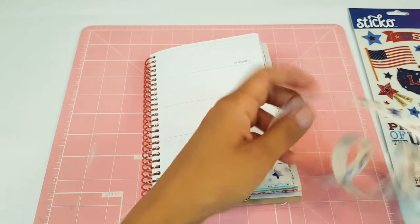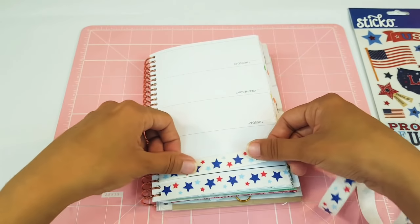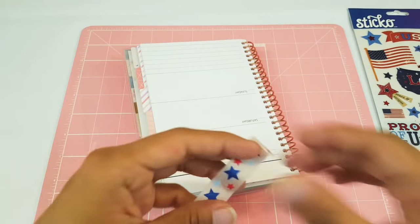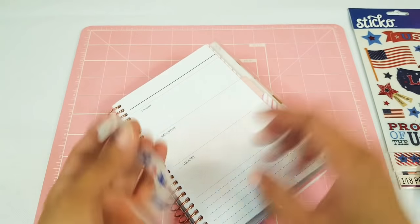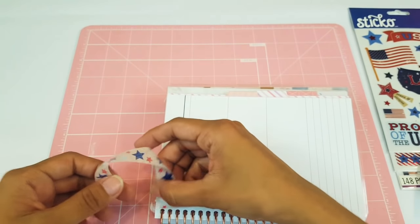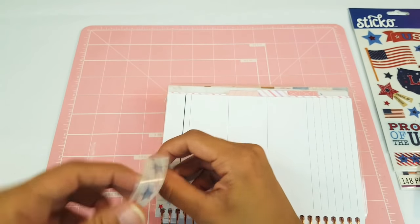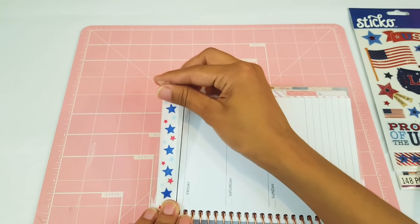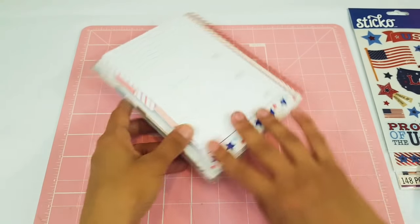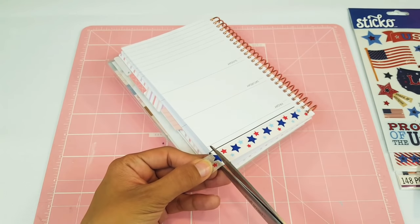This washi is also good for like Memorial Day weekend. I'm going to have to do the other side as well. Sorry if I sound a bit nervous today — I don't know why, but I do feel a little bit nervous, as if I haven't filmed a video in a really long time. So I do apologize for that.